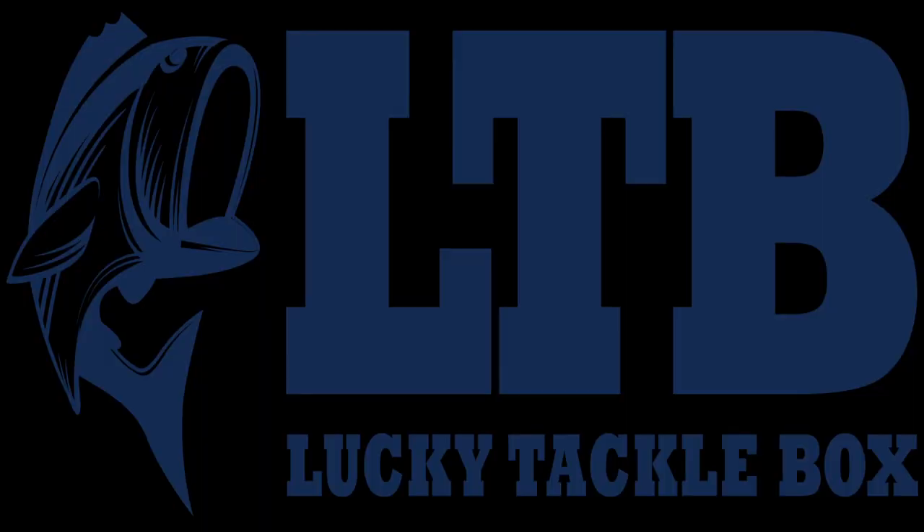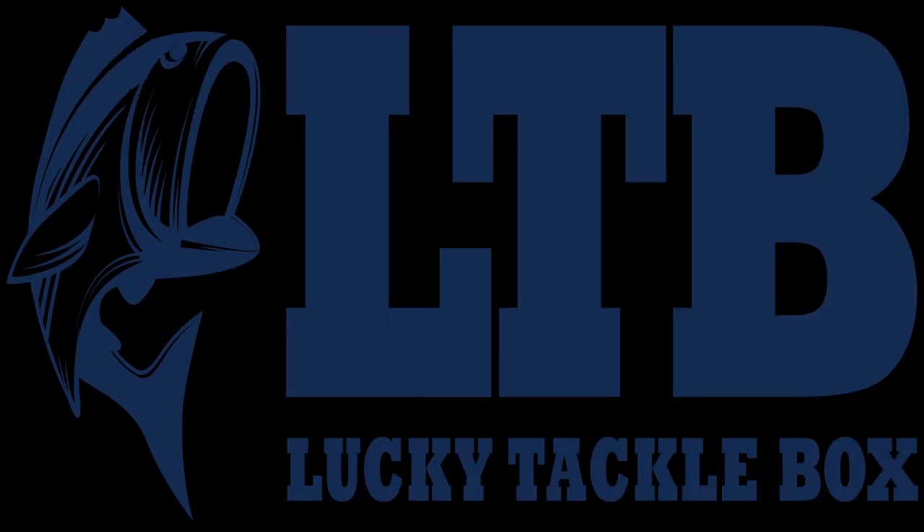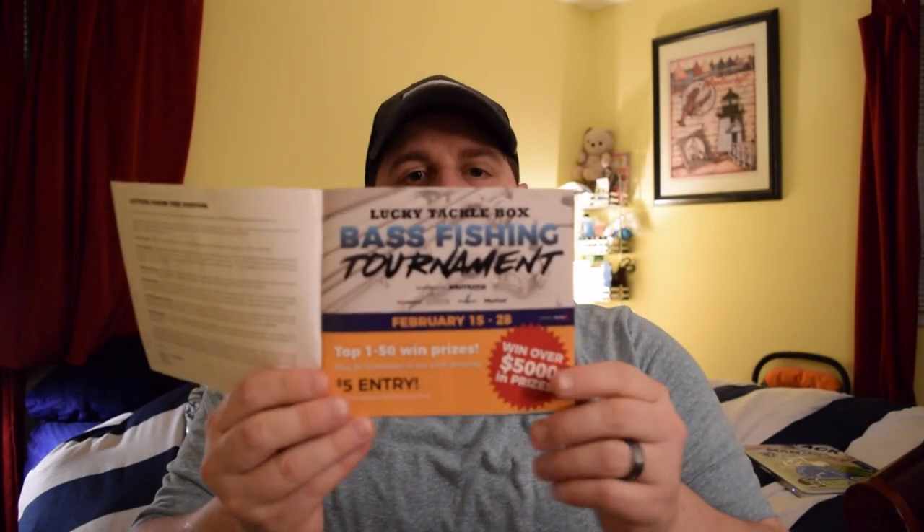Alright, welcome back guys. Let's dig into February's Bass XL Lucky Tackle Box and see what we got. This month they did things a little bit different — there's no card, but inside there's a little tackle guide magazine.